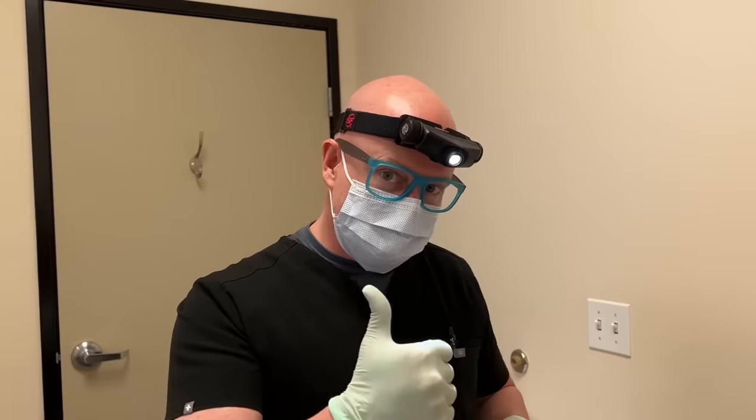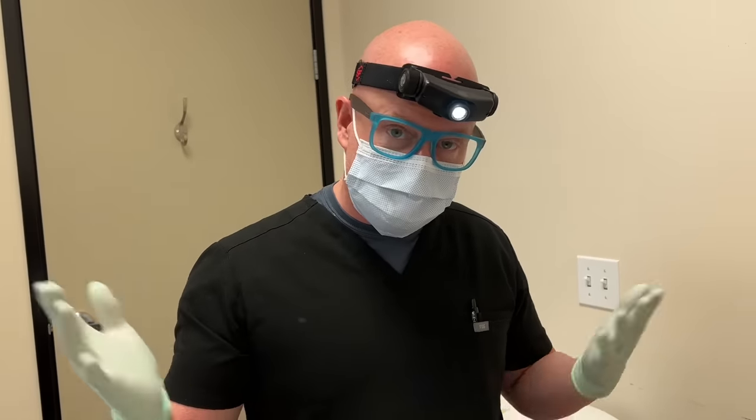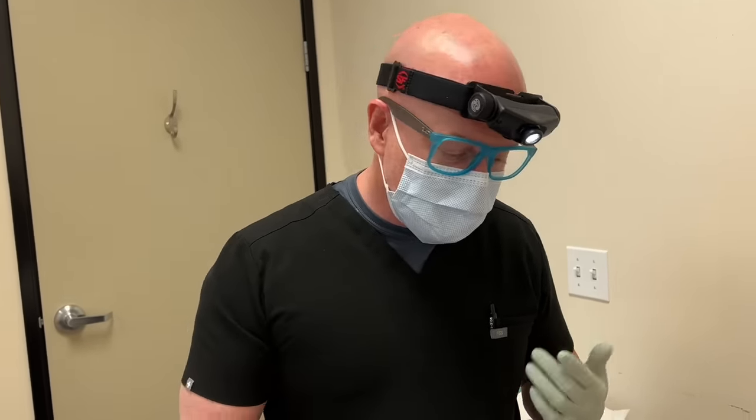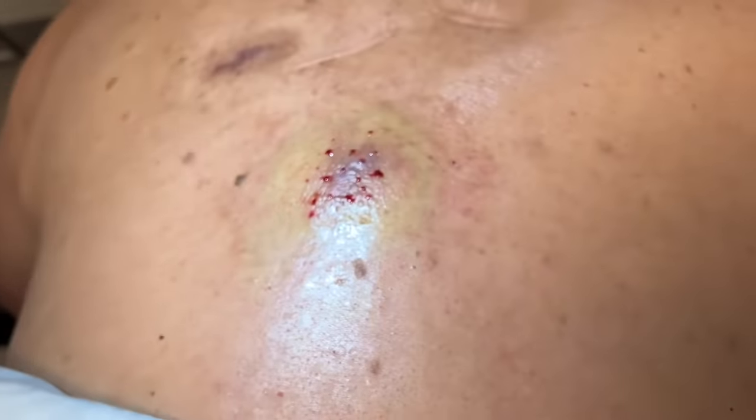Alright guys, Mr. Pops It here. We have a common occurrence — a cyst that has gotten inflamed, probably burst its wall inside, and has now become an inflammatory abscess. Around 50% of the time these have no bacteria; it's literally just an inflammatory response. We'll get some purulent discharge out. They're all numbed up and ready to go.